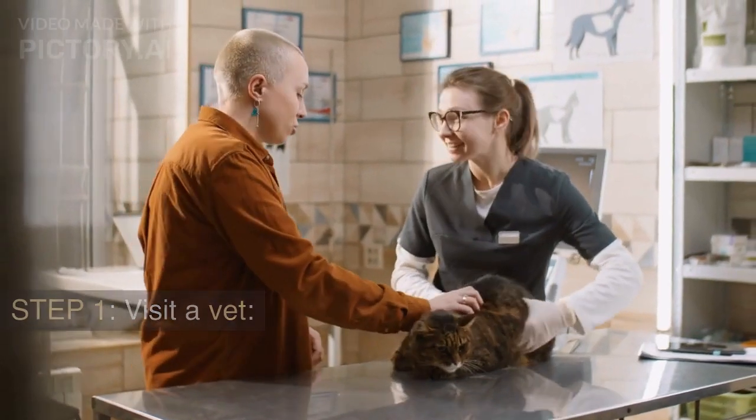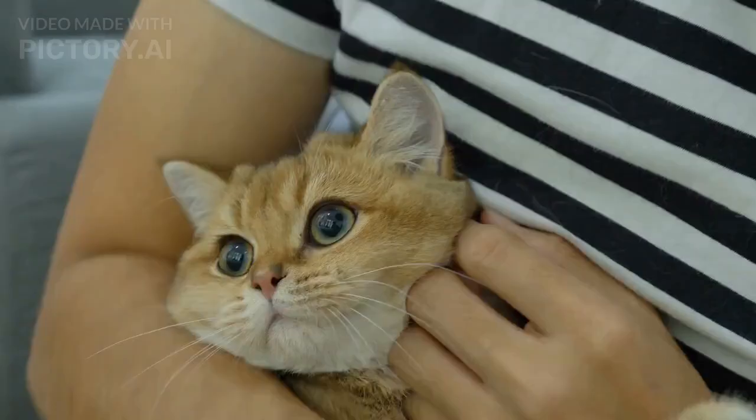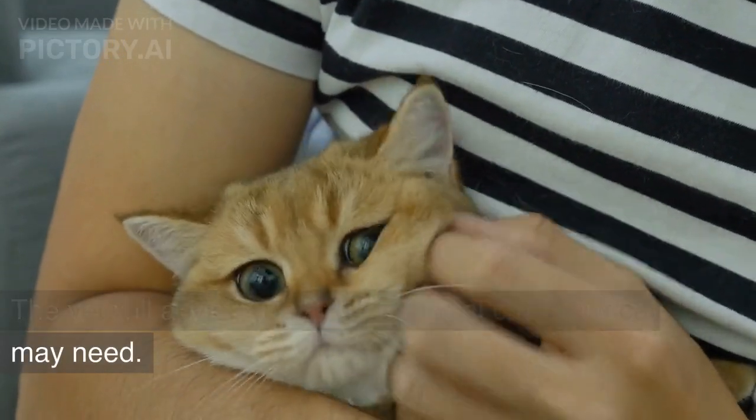Step 1: Visit a vet. Take your cat to a veterinarian to confirm her pregnancy and get a health checkup. The vet will advise you on any special care your cat may need.